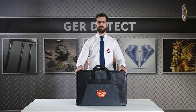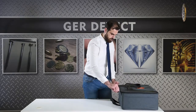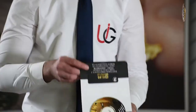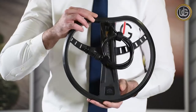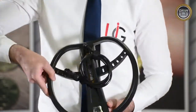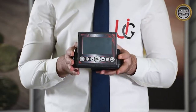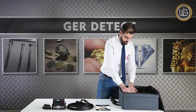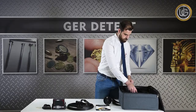Opening the device case to check its attached components: a protective carrying case, a warranty card, a search coil sized 30 by 30 centimeters, the main unit of the device, a device handle, and an ionic sensor.